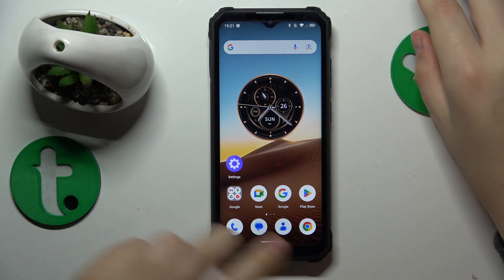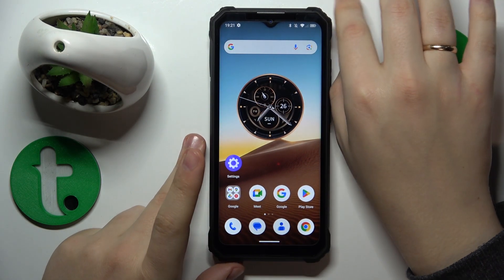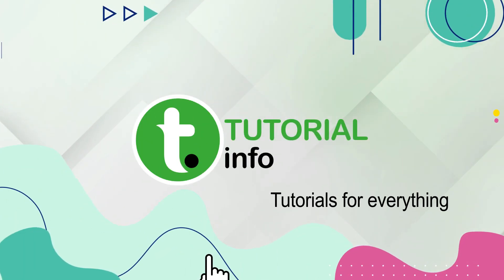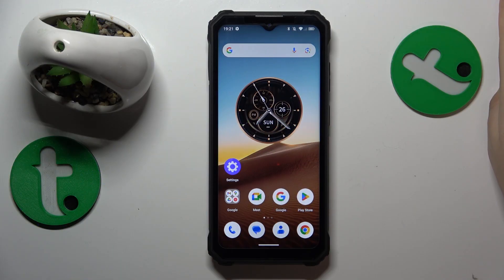This is the Akitel WP23, and today I'll share a few tips on how to fix slow system issues on this device. If you would like to speed up this phone, improve its performance, and make it faster,